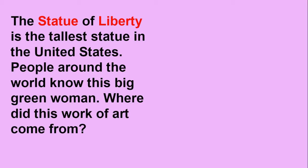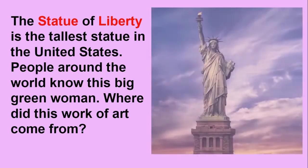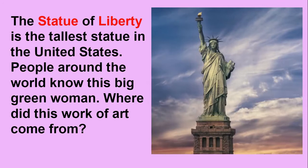The Statue of Liberty is the tallest statue in the United States. People around the world know this big green woman. Where did this work of art come from?